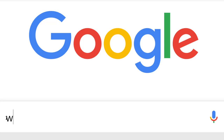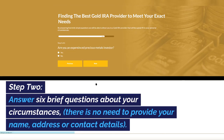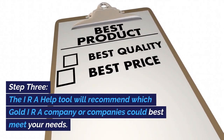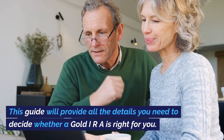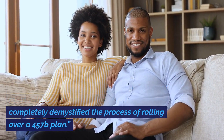Step 1: Either click the link in the description below or go to the website www.ira-help.com. Step 2: Answer 6 brief questions about your circumstances — there is no need to provide your name, address, or contact details. Step 3: The IRA help tool will recommend which gold IRA company or companies could best meet your needs. Step 4: Request the simple but in-depth gold IRA retirement planning guide offered by your chosen company. This guide will provide all the details you need to decide whether a gold IRA is right for you. The guide will be delivered instantaneously, cost you nothing, and there is no further obligation. Previous clients have said these guides are the most valuable thing they have read and completely demystified the process of rolling over a 457B plan.